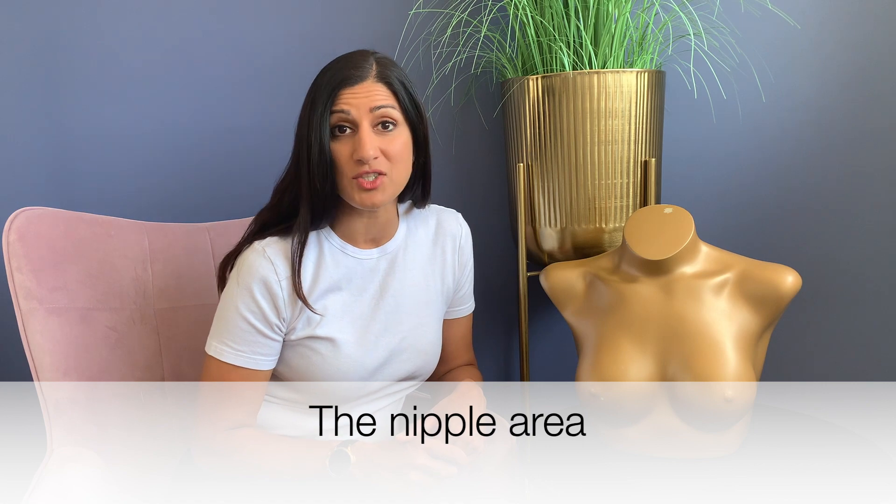The last part of the examination is examining the nipple area for discharge. By pressing around the areola you might be able to express some discharge, or by giving a very gentle squeeze on the nipple itself. If you see any bloody nipple discharge or clear nipple discharge in older women, this is something that should be investigated.